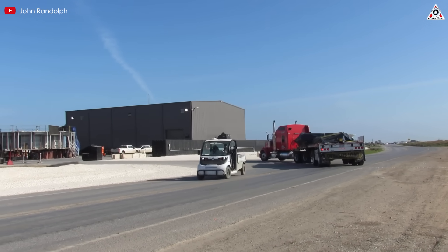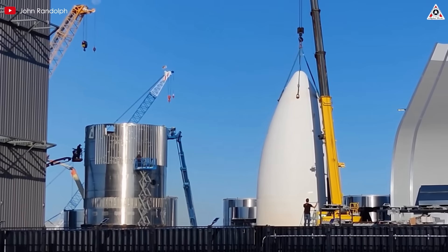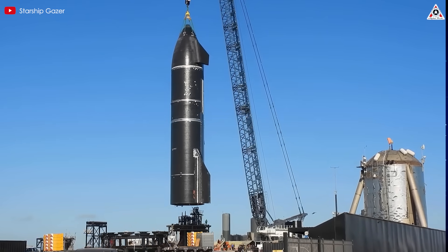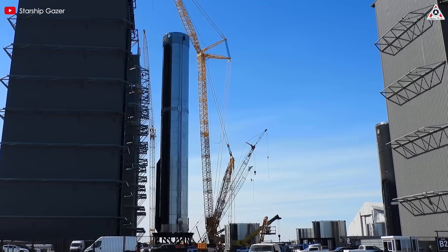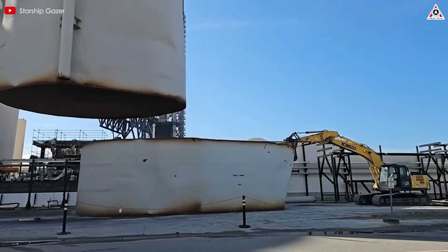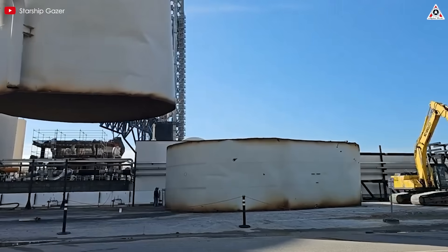NASA and SpaceX just teamed up to develop a new nuclear rocket engine, claiming it blows the Raptor engine out of the water. The Raptor's been the heart of Starship, but now they're betting on nuclear power to take Mars missions to the next level. This breakthrough could redefine space travel, unlocking speeds Starship could only dream of with chemical propulsion.